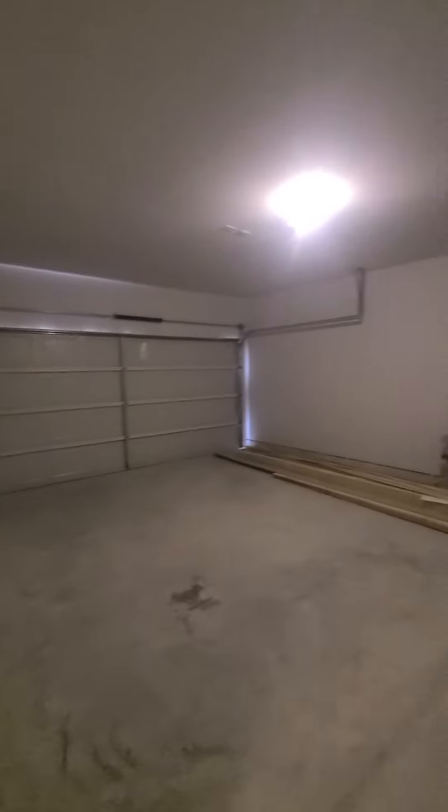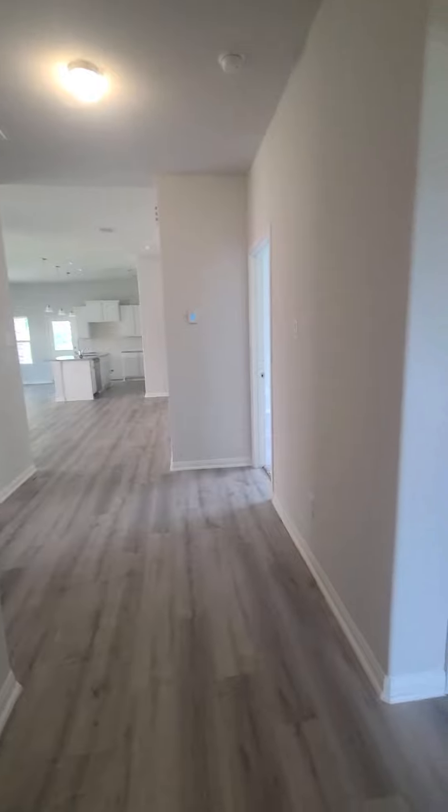Here's the garage. The hot water heater is in the garage here.